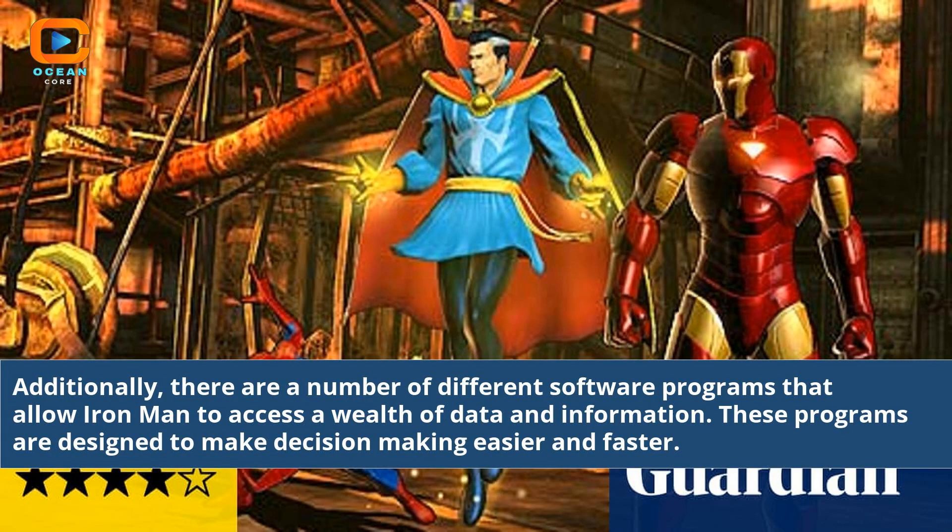Additionally, there are a number of different software programs that allow Iron Man to access a wealth of data and information. These programs are designed to make decision making easier and faster.